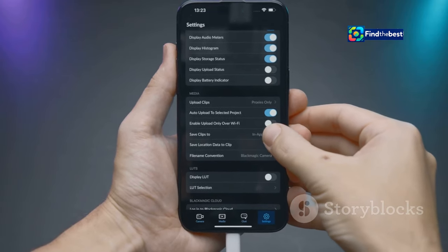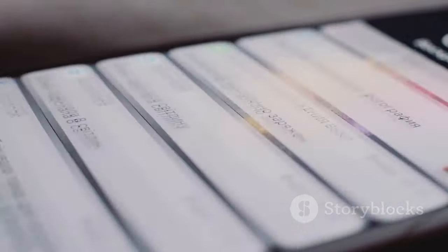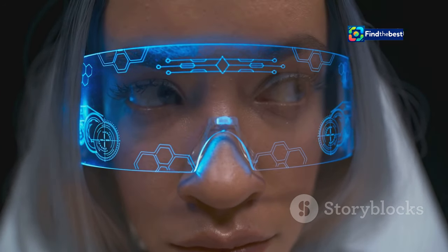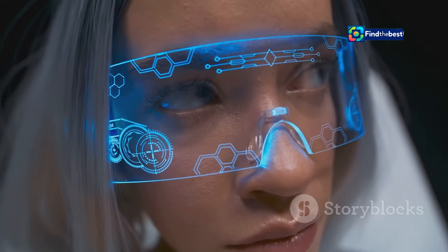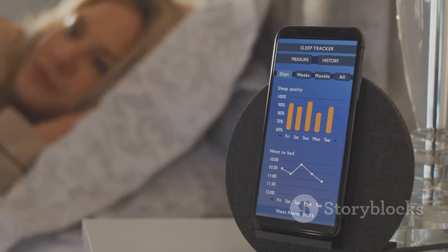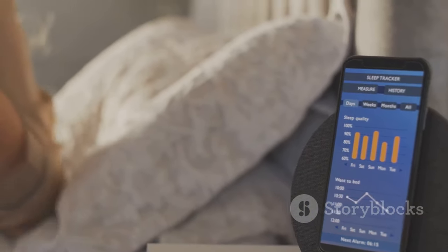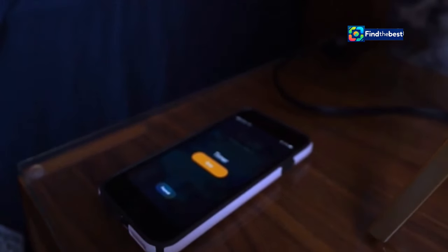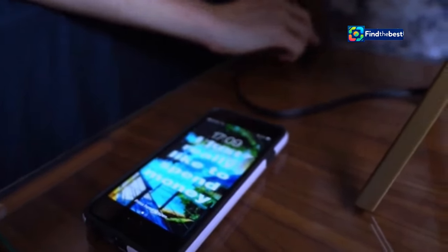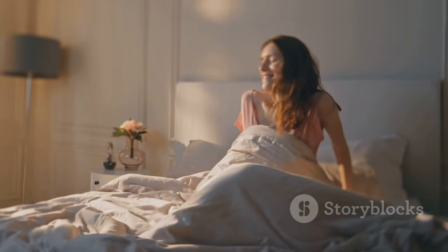We've only scratched the surface of what iOS 18 has to offer — there are countless other features and improvements waiting to be discovered. From enhanced augmented reality experiences to more powerful accessibility features, iOS 18 is packed with innovations. For example, the Health app has been redesigned with a new emphasis on sleep tracking and analysis. You can now set sleep goals, track your sleep patterns, and even get personalized recommendations for improving your sleep quality.